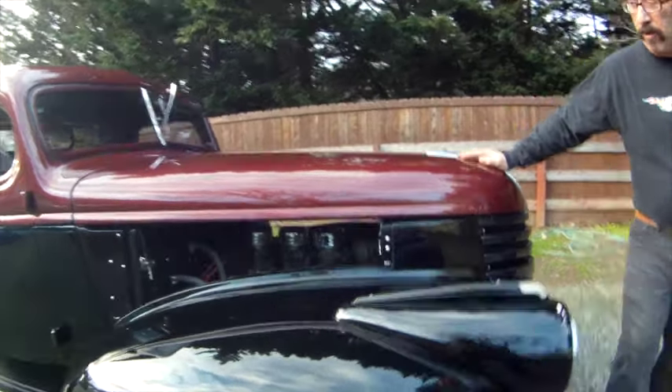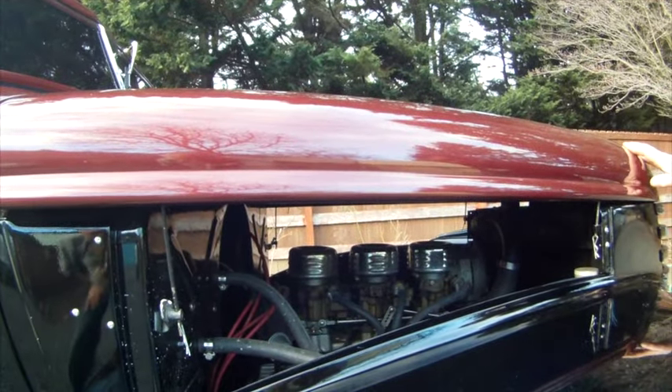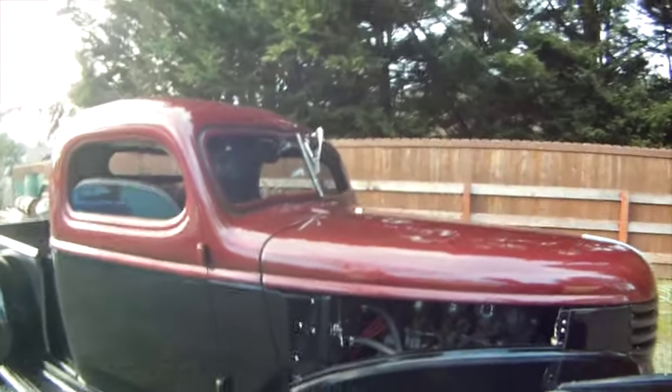I'm running a 307, three deuces. All built from junkyard stuff, refurbished on Speedway. I got most everything from Speedway.